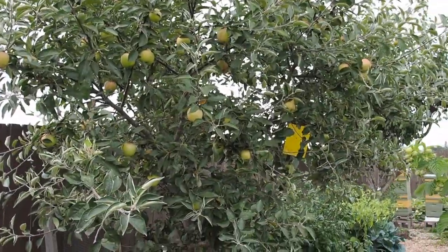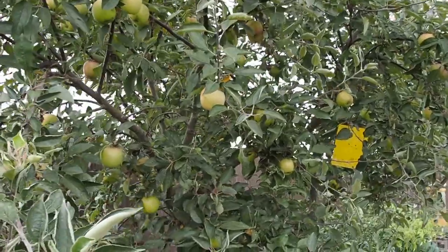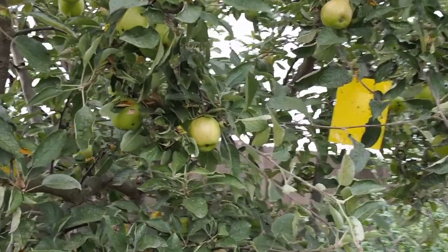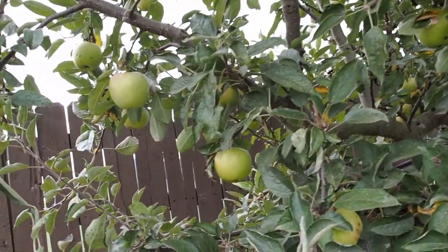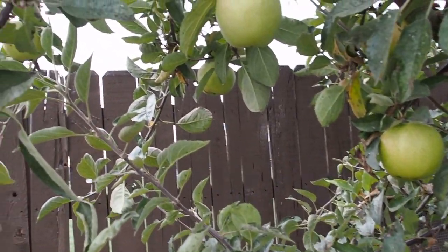Hello and welcome back to Gapy's Garden. It is state fair time and I'm going to be entering some produce in the fair for the second time. Last year I did really well so I'm going to try it again this year. I'm going to be entering a few different things than I did last year — I'll be entering 20 different vegetables.